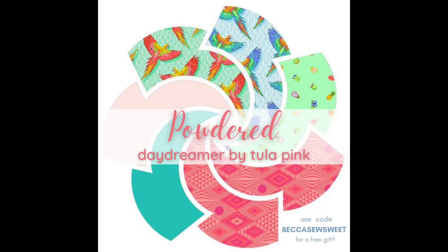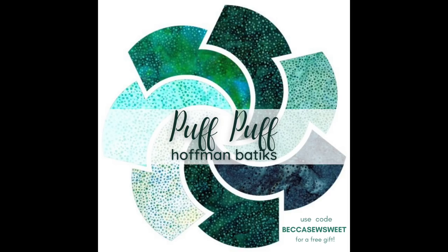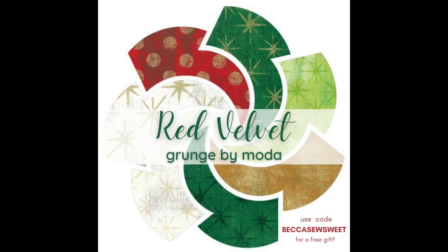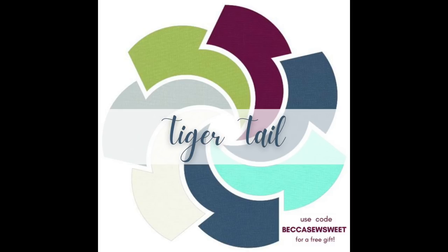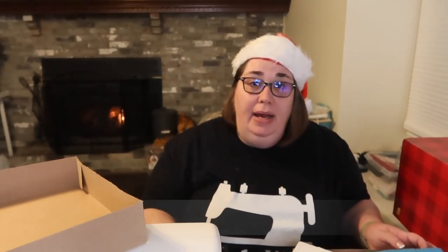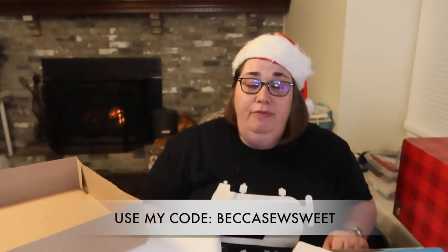Hopefully that information helps you decide which colorway you want. I'm still struggling — I don't know if I want to do Abel Skiver, Puff Puff, or Tiger Tail. I think I'm leaning towards Tiger Tail, but it really depends on the day! Use the code BECCA SOSWEET when you sign up for the puzzle mystery quilt — I'll be doing a quilt-along right here on this channel. If you use that code, Cotton Cuts will put a free gift in your package.